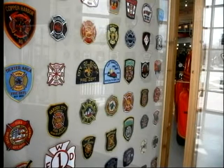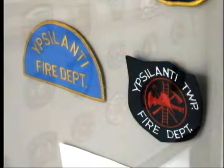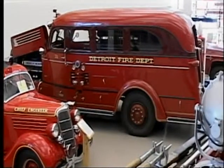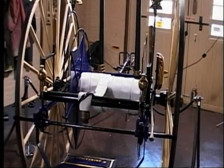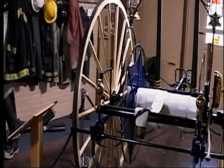Rare firehouse logos and embroidered shoulder uniform patches from various departments and different stations are on display. This collection is growing as more visitors from the firefighting brotherhood nationwide come to visit and send in new items. These contributions, whether historical or modern, are still in use and are always welcome.